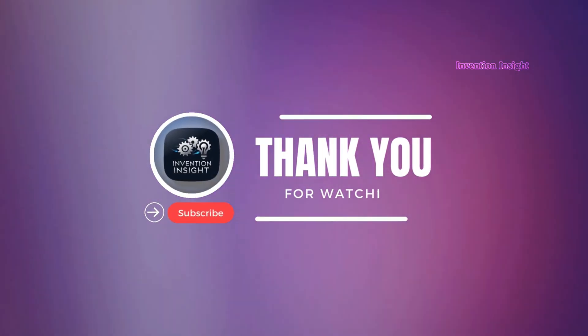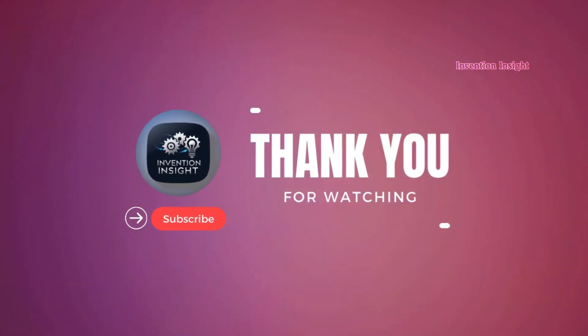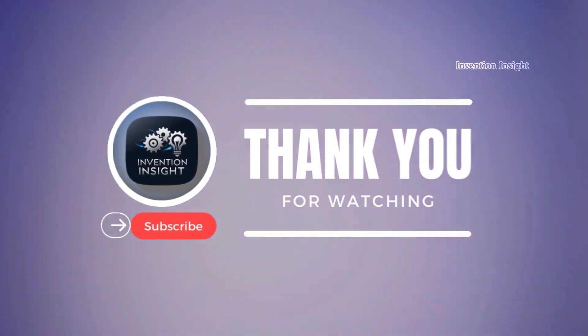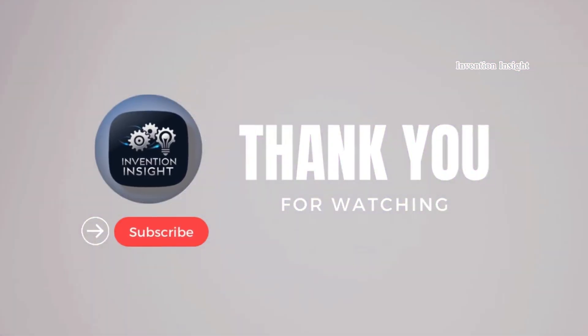Thank you for watching. If you found this deep dive into ancient engineering fascinating, be sure to hit the like button and subscribe for more videos on the inventions that shaped our world. Comment below with the topics you'd like us to explore.